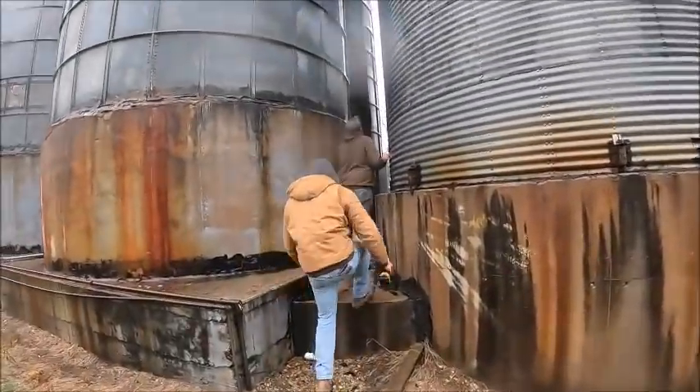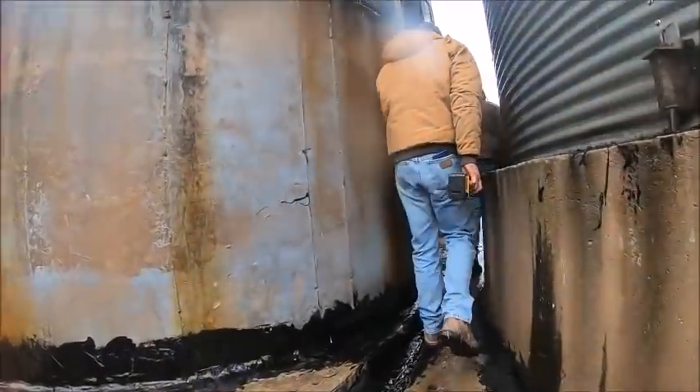It kind of sucks because the new bins really aren't in that bad of shape - even the old bins aren't terrible.